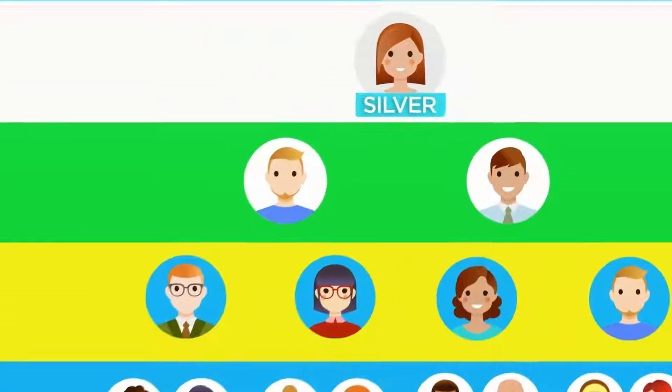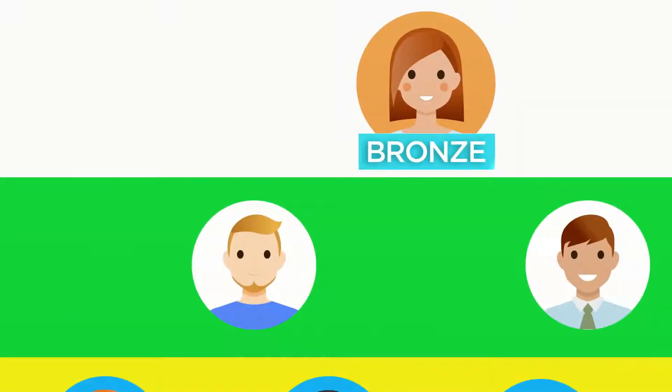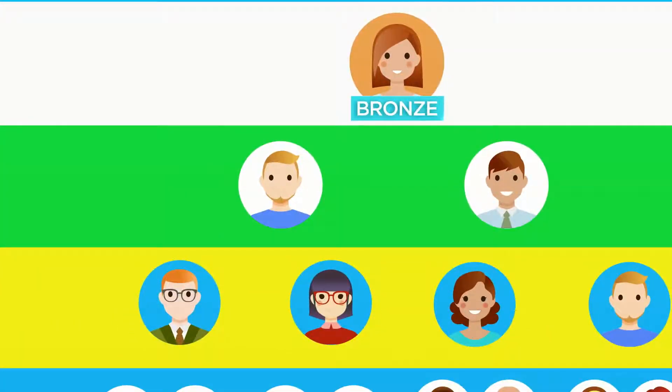Silver distributors can earn up to two levels deep at 5% and 3%, and Bronze distributors can earn one level deep at 3%. For all members, second and third generational bonuses are only applied to product reorders placed after gold qualifying orders.